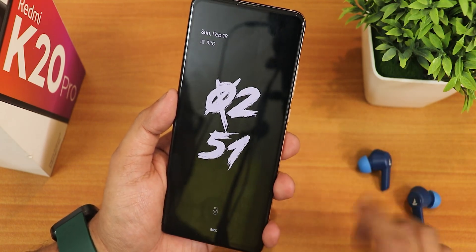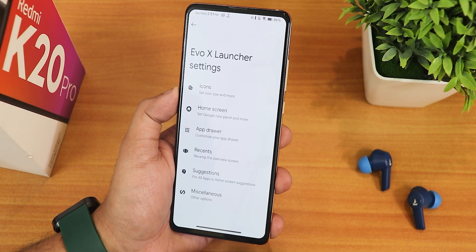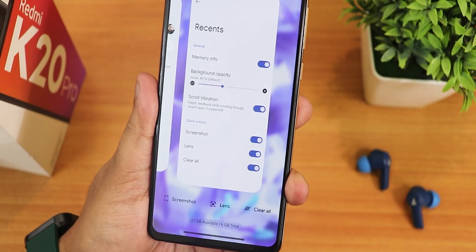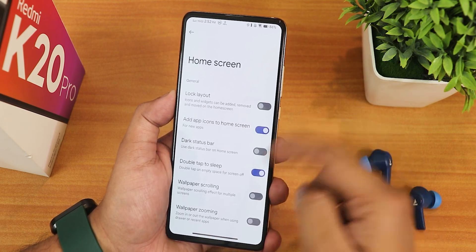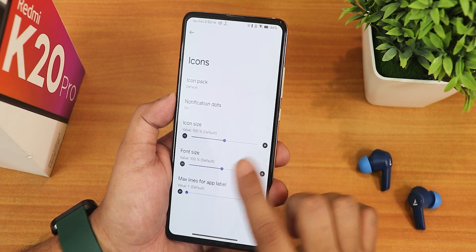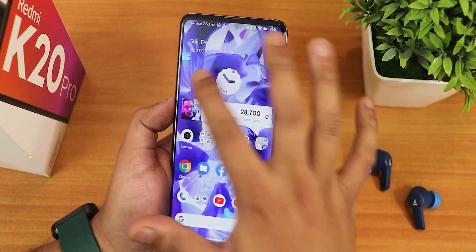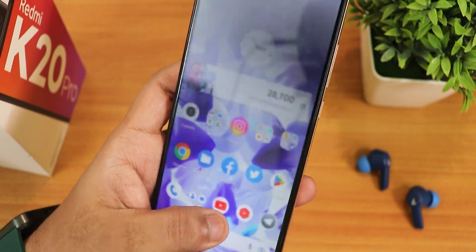The home screen uses the Evolution X launcher. In its settings we have MISC settings, shelf disabling option, recents memory info, background opacity, scroll vibration, screenshot lens, clear all option, and RAM status on the bottom. In the app drawer there's more customization. On the home screen we have double tap to sleep, scroll and zoom, at-a-glance widget. Font size, icon size are also customizable. Double tap to sleep is working flawlessly, and the fingerprint scanner speed is working perfectly fine.